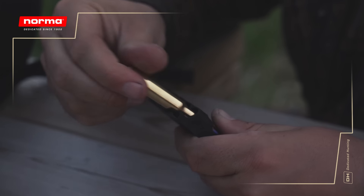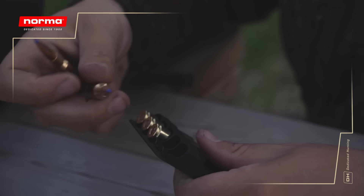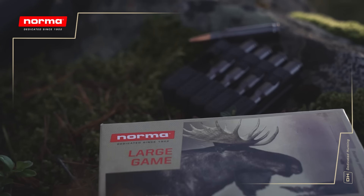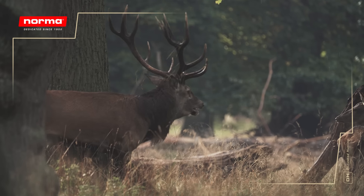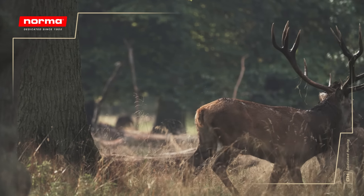A bullet fired from a rifle abides under the laws of both motion and gravity. Forces such as air resistance and gyroscopic motion decide its path of trajectory. On top of that, the modern hunting bullet is designed to effectively take down prey over a wide variety of distances and weather conditions.